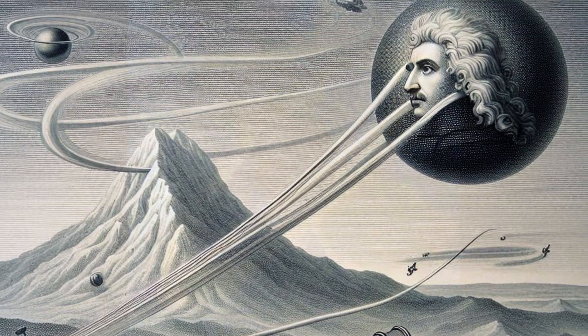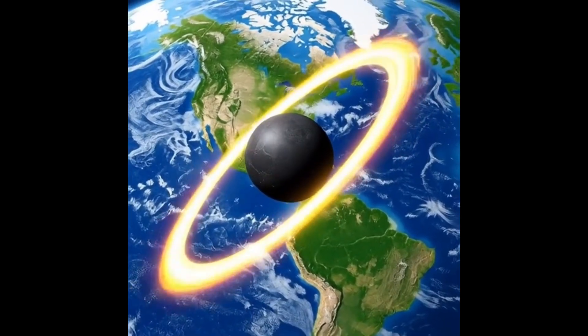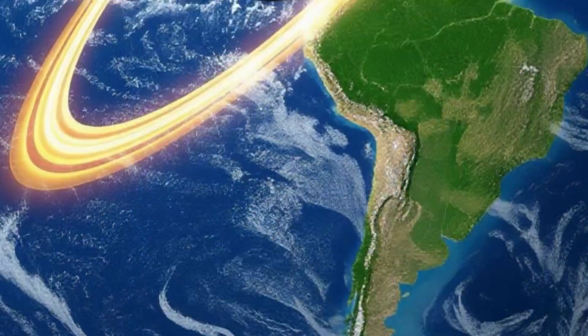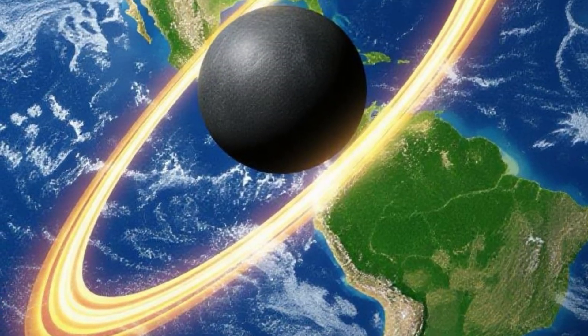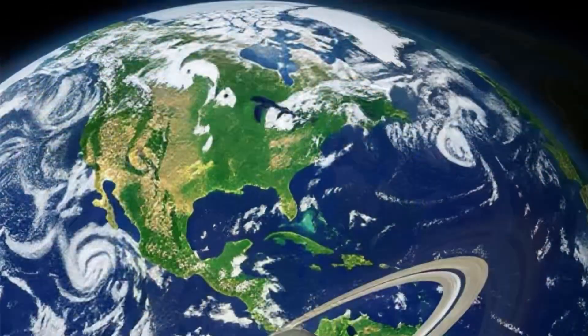The true genius of the thought experiment becomes apparent as the velocity approaches a critical value. At a specific high enough speed, known as orbital velocity, the cannonball would be moving so fast that its forward motion would perfectly balance the downward pull of gravity.